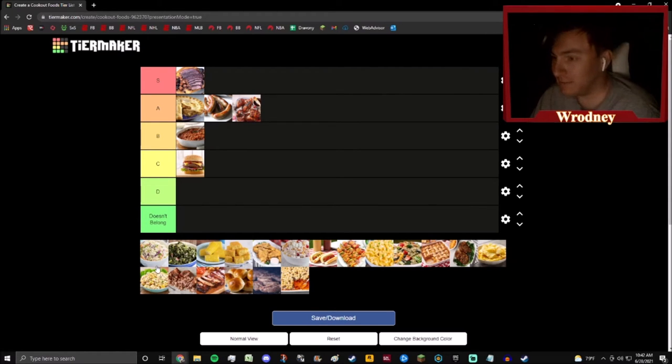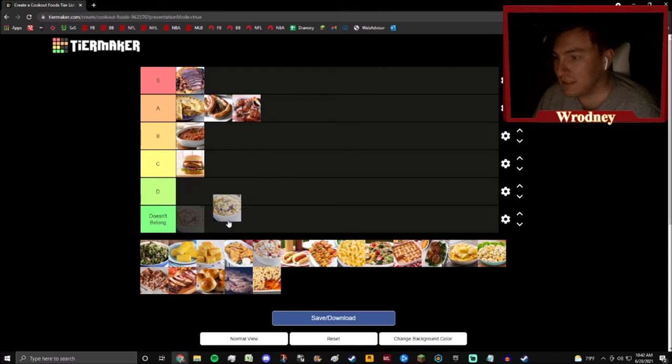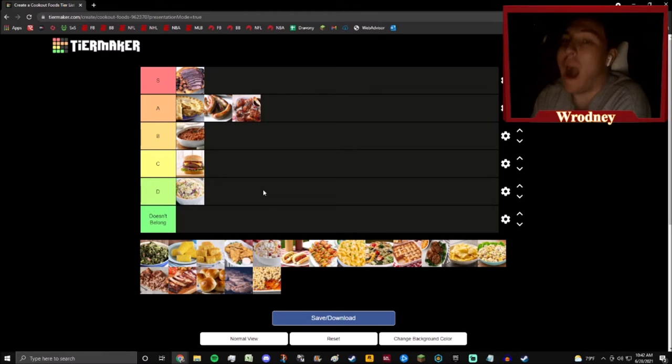Next up we have coleslaw. It's not that coleslaw is bad — I eat coleslaw whenever it's available — but there's just not really much you can do that'll make me go 'wow, that's a great coleslaw.' I'm never really excited when I see coleslaw somewhere. It's just coleslaw — lettuce, red cabbage, and carrots cut a certain way. There's nothing you can do to make me go 'wow, there is coleslaw here.'